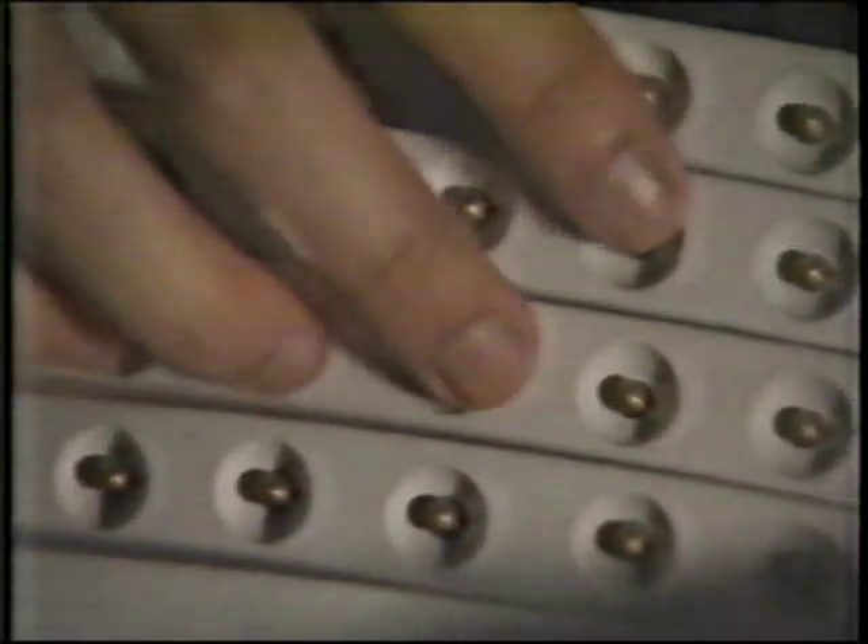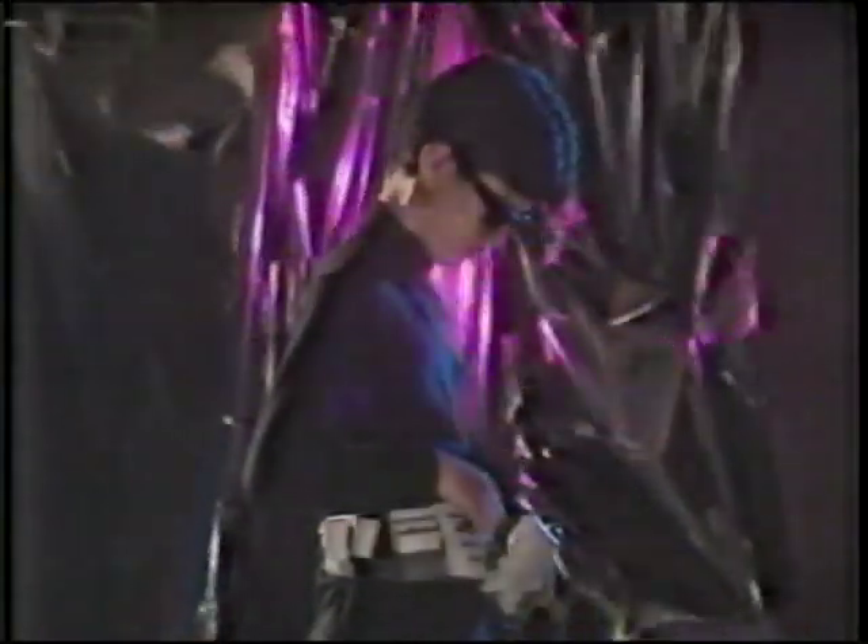Most of these models won't be available until early next century, but it's shaping up to be a future in which fashion victims make fashion statements by how they wear their computers.